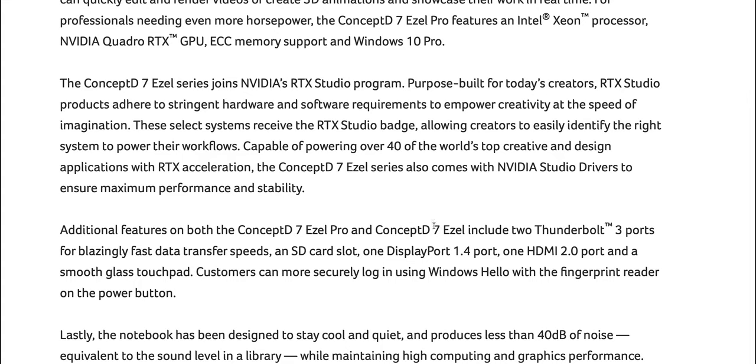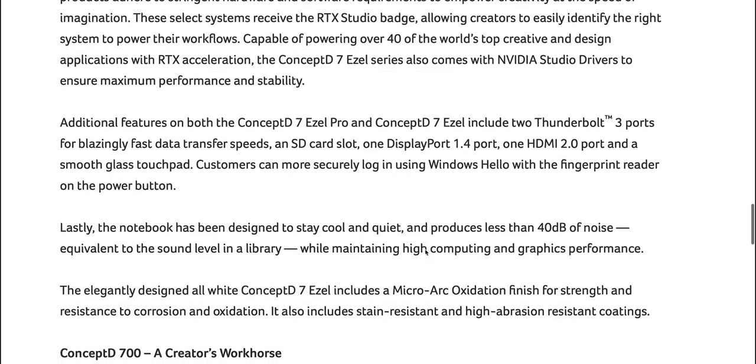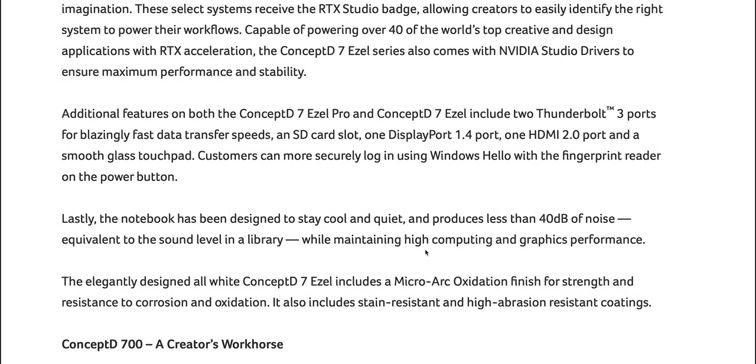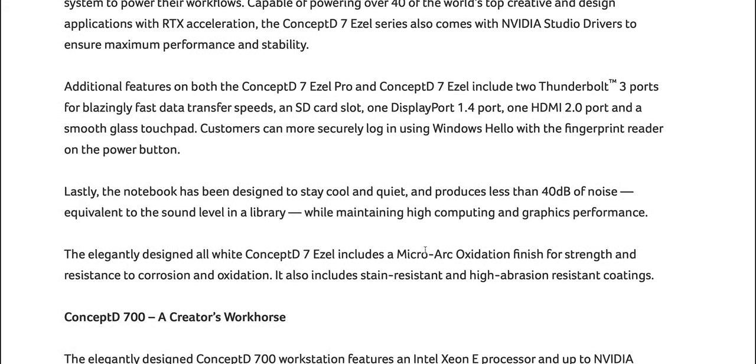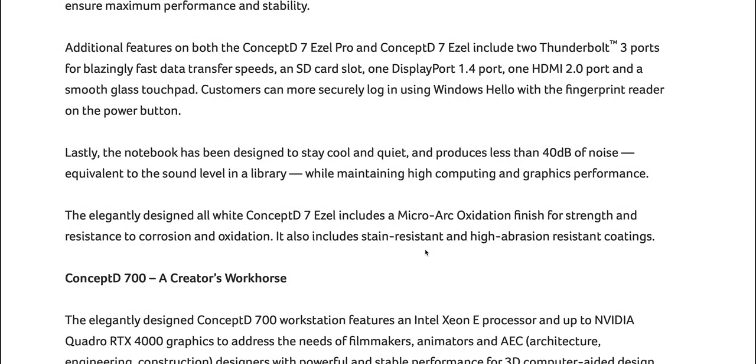You get the Wacom pen, and honestly I'm not that into the flippy screen — it's a bit too beefy to be a two-in-one. I hope they make a non-drawing version that's just a laptop. You also get DisplayPort 1.4, an SD card slot, HDMI 2.0, and two Thunderbolt 3 ports. Cannot believe it's 40dB — incredible.